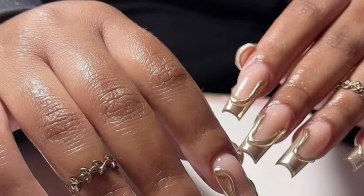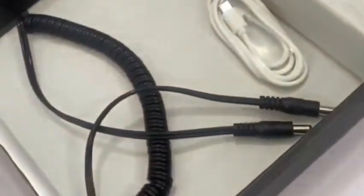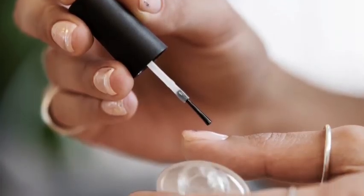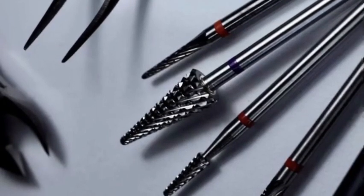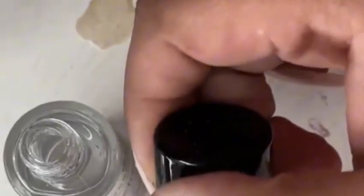From elegant classics to trendy and edgy styles, we have something for everyone. Need the right tools to create your own nail masterpieces? Look no further. Our online shop is stocked with top-notch nail tools and accessories, ensuring that you have everything you need to achieve salon-quality results in the comfort of your own home.